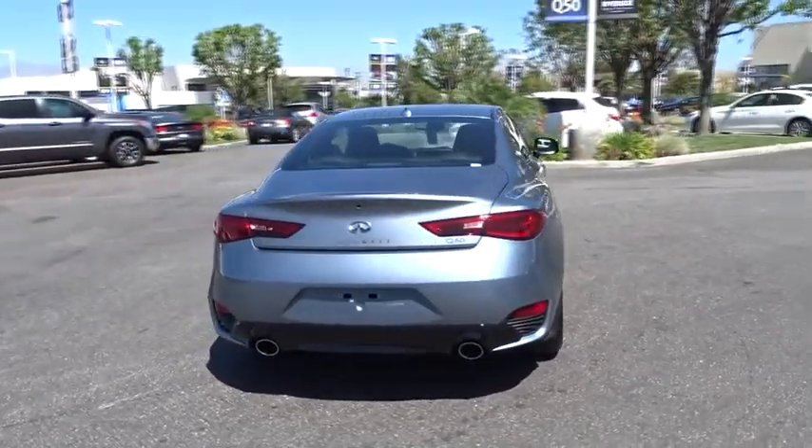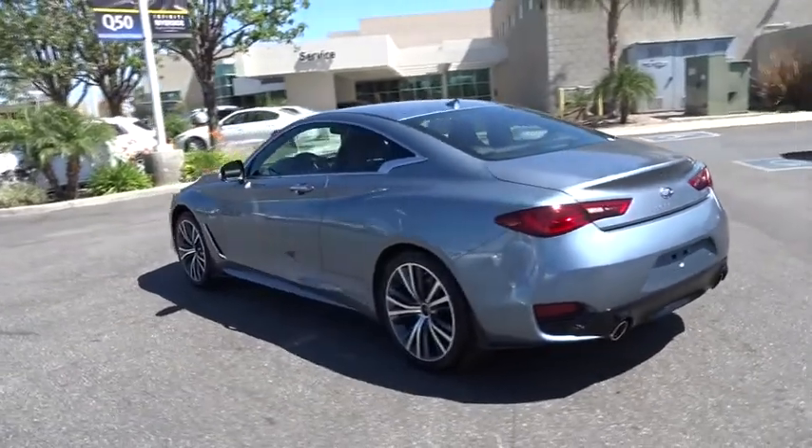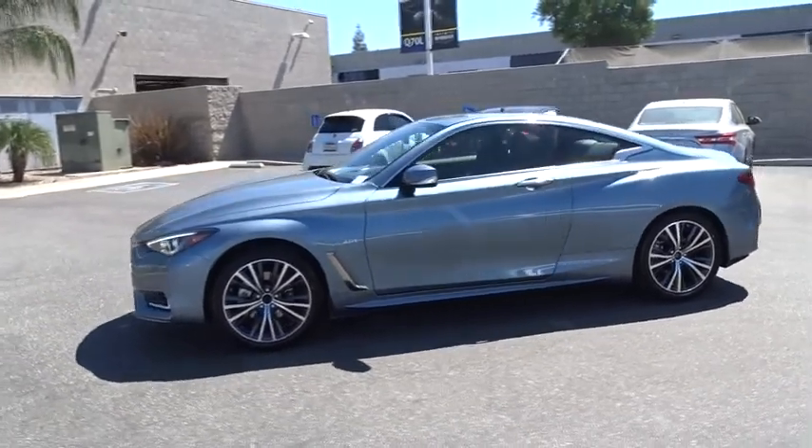Keyless entry, traction control, steering wheel audio controls, power passenger seat, stability control, anti-lock braking system, backup camera, Bluetooth, moonroof, leather-wrapped steering wheel.